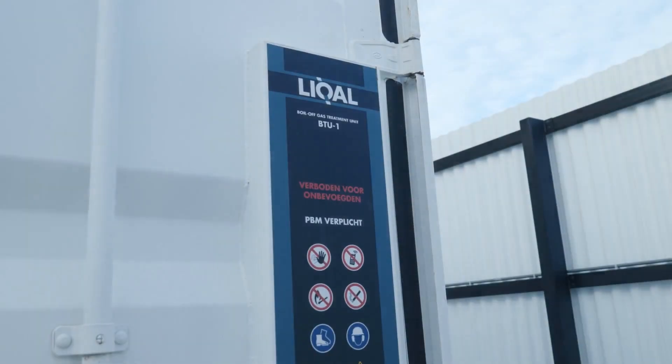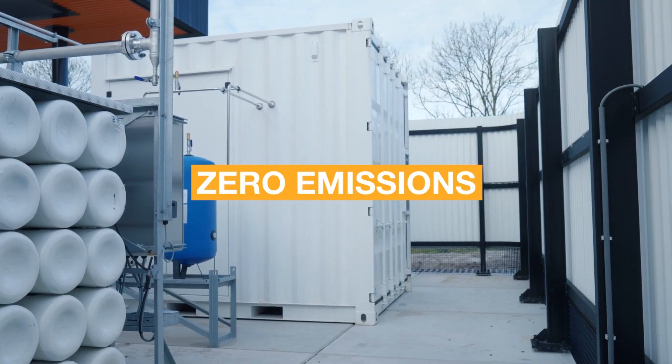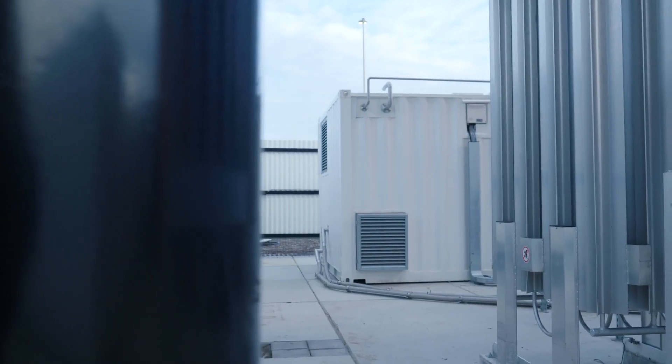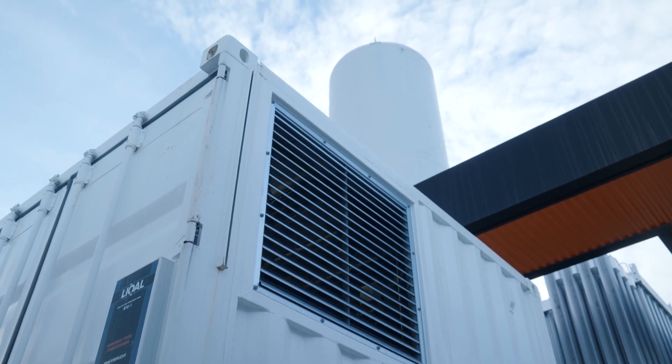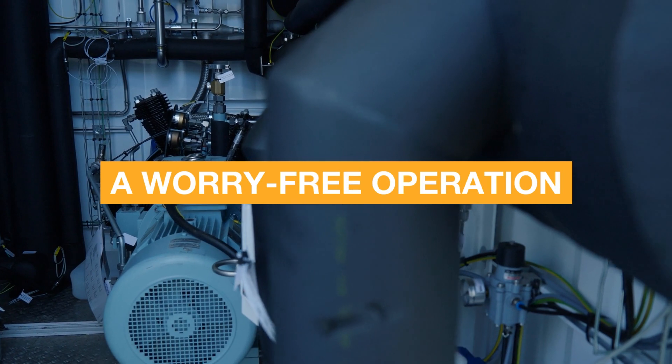Thanks to the Licale BTU system, you have unlimited LNG shelf life and zero emissions. There's no need to actively manage your LNG supply, no need for in-house knowledge — Licale provides a worry-free operation.